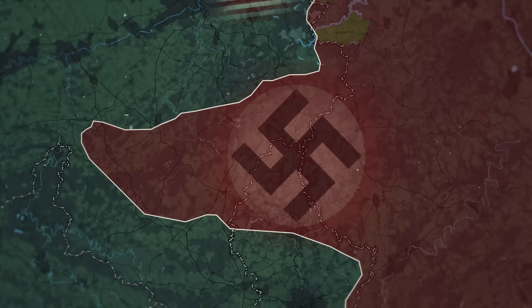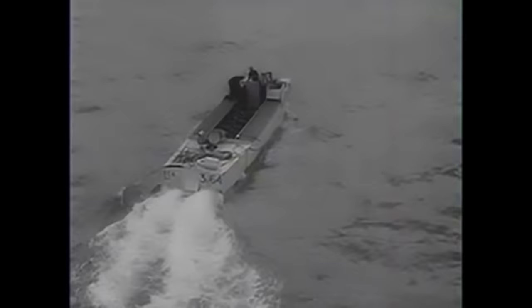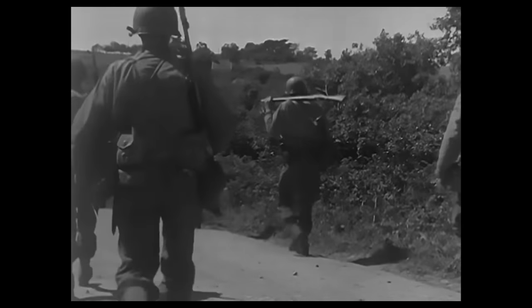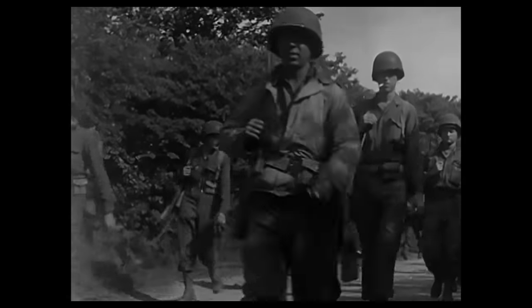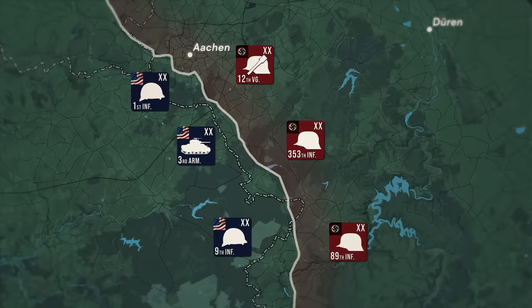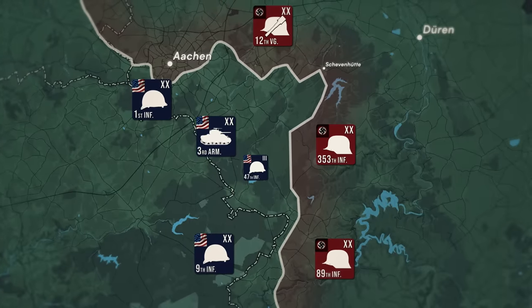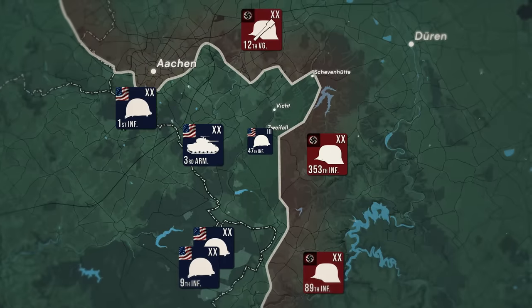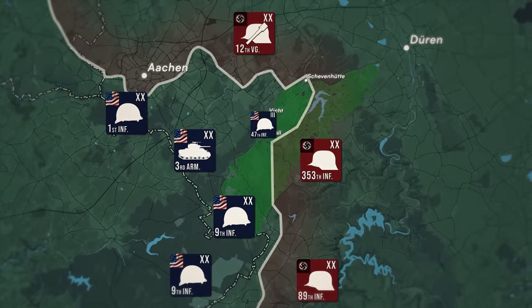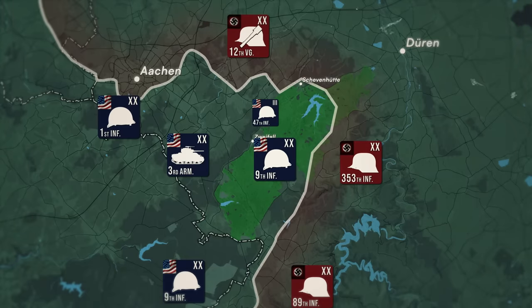The task of clearing out the Hürtgen Forest fell to the U.S. 9th Infantry Division, nicknamed the Old Reliables. The 9th had been among the first troops engaged in combat against the Third Reich when they landed and fought in North Africa. After fighting through Sicily, they had landed on Utah Beach on D-plus-4 and had since fought in places like Cherbourg, St. Lô, and the Falaise Gap. On September 14th, the 47th Infantry Regiment of the 9th Infantry Division entered the fray on the right flank of the 3rd Armored Division, with the immediate objectives of taking Schevenhütte, Wechte, and Zweifel. Beyond that, the 9th was to clear out the entire Hürtgen Forest and open up the Monschau Corridor to the south. They would be the first to be thrown into the Death Factory of the Hürtgen Forest.